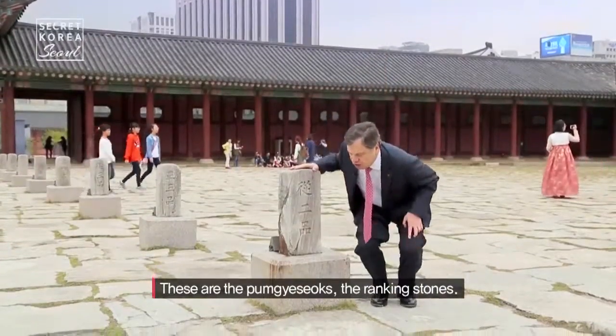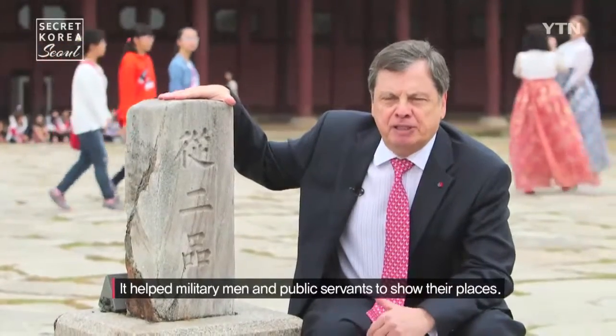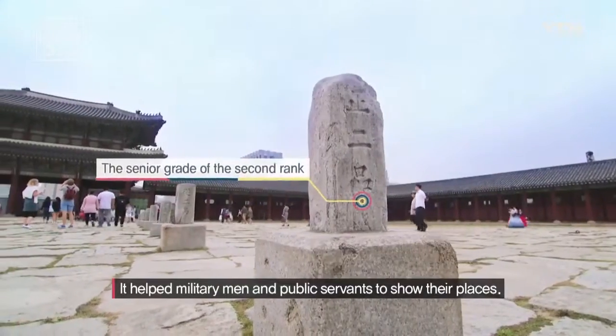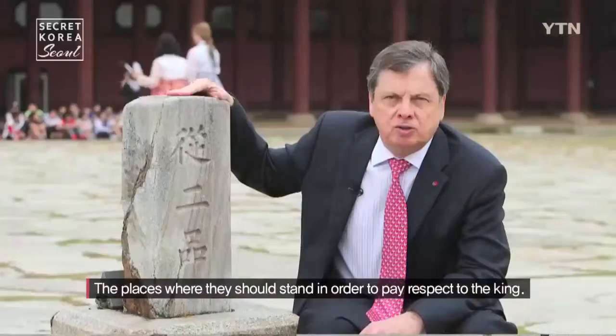These are the Pungyesok, the ranking stones. They helped military men and public servants to show their places — the places where they should stand in order to pay respect to the king.